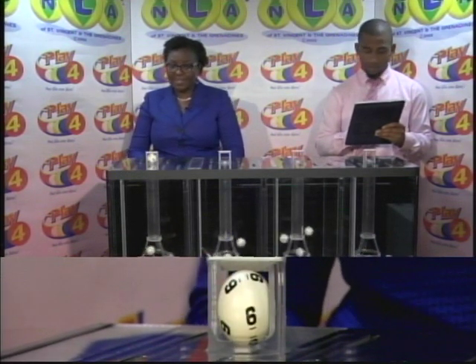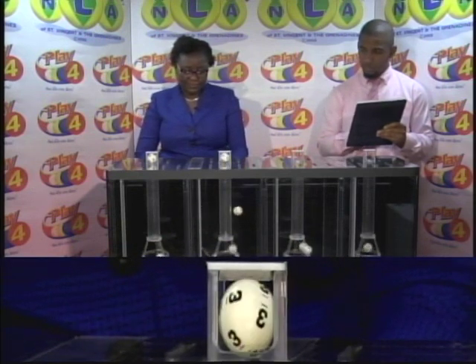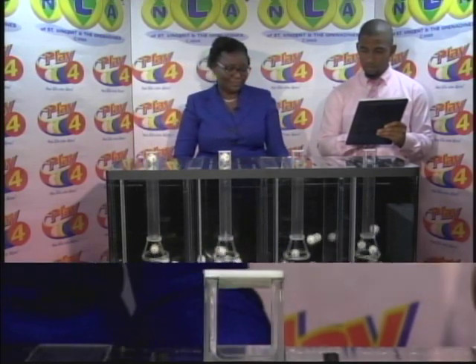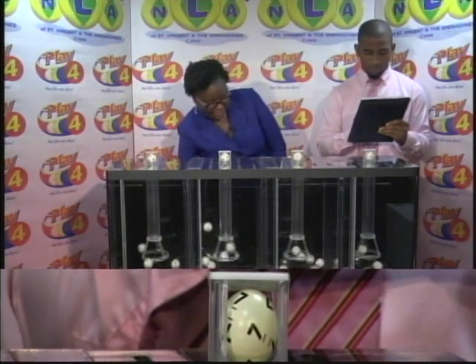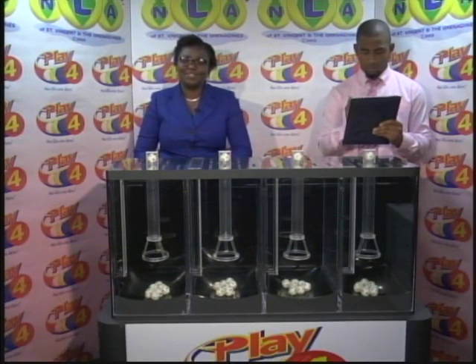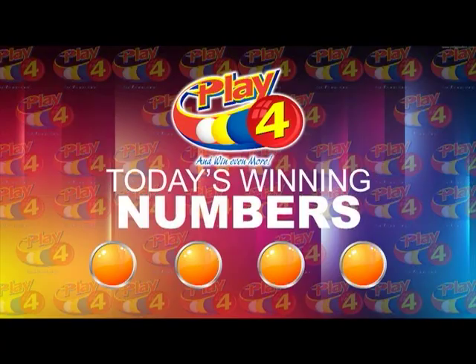4 tubes of 10 balls numbered from 0 through 9. The first ball is 6. The second is 3. The third ball is 7. And the fourth and final ball is 7. For the evening of the 26th of March 2019, draw number 1-7-0-1, the winning Play 4 number is 6-3-7-7. That's 6-3-7-7.